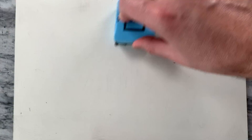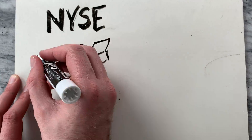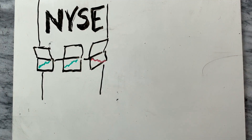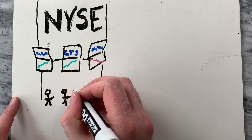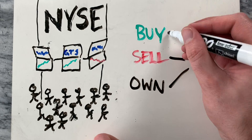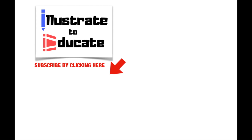Hopefully this video helped you understand a bit about how the stock market works. We covered a lot of information about what stocks are and why companies use them. We talked about shareholders and stock exchanges. We discussed why stock prices fluctuate. And lastly, we talked about market averages. I hope that this helped you understand more about buying, selling, and owning stock. If you enjoyed this video, please subscribe to Illustrate to Educate by clicking on the button below, and ring the bell to get notifications.